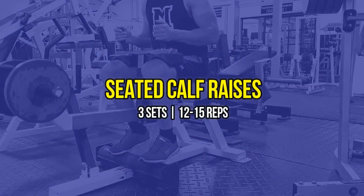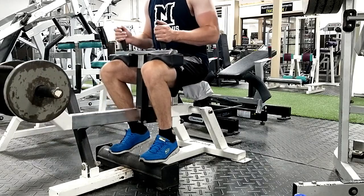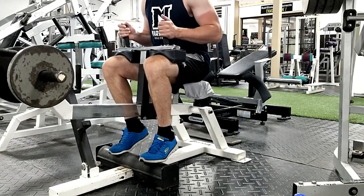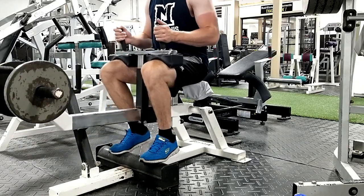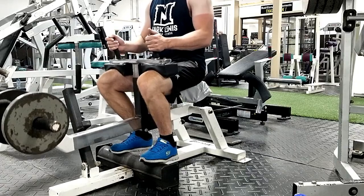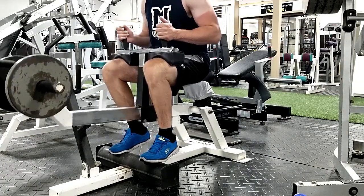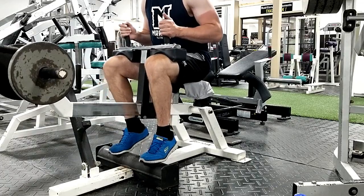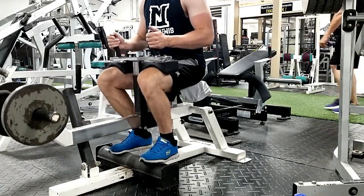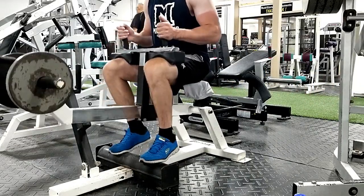The last exercise was seated calf raises — nothing fancy, just three sets of 12 to 15 reps. I really made sure to use the full range of motion and tried to allow my mind to enter the calves and contract on each set, just really trying to improve that mind-muscle connection. After the workout, I'm going to roll some of the meal highlights from my vacation to PEI, which was a wonderful trip. Anyone who is close to the east coast of Canada should definitely plan to take a trip to PEI — it's an awesome place to hang out in the summer.